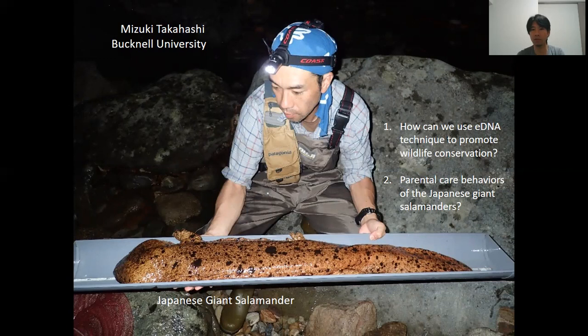Finally, I conduct research with the Hanzaki Research Institute of Japan. So if you really want to see these guys in the wild, you can save up some money and plan a trip to Japan and visit the institute. If I am there, I would be really happy to take you out to the field. And if I'm not there because of teaching and other things, there are other members of the institute who would be happy to take you out to the field. That's it — I hope you enjoyed the presentation. Thank you.